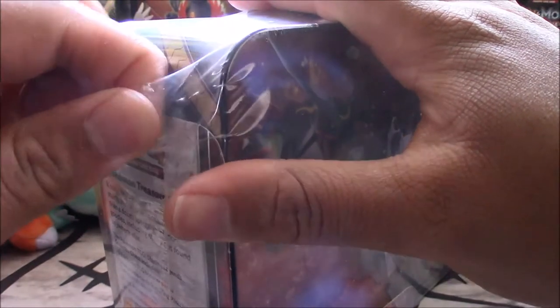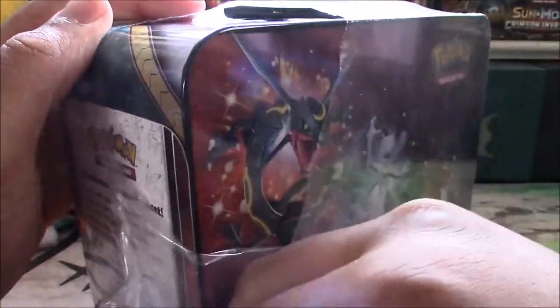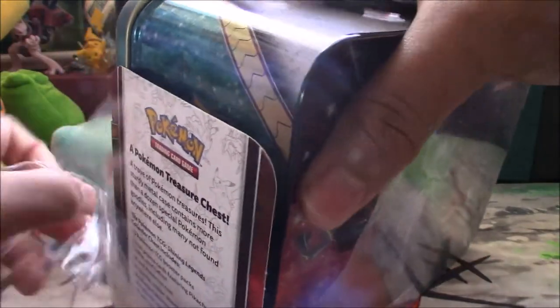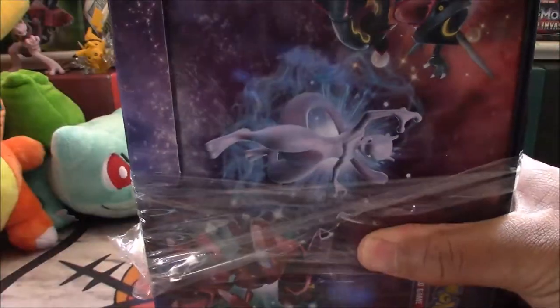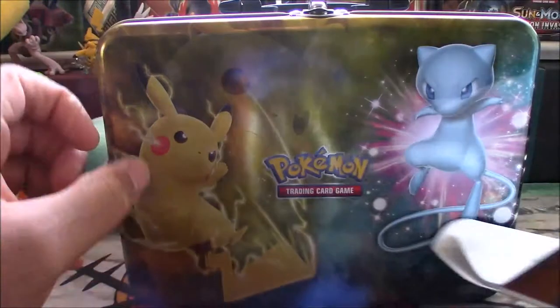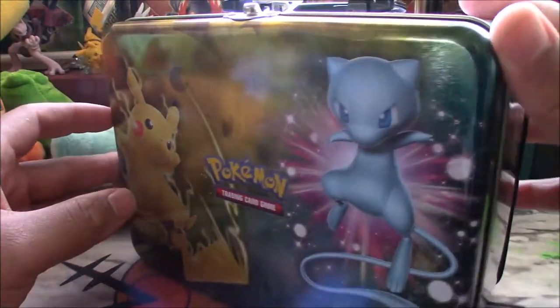Flying solo today guys — Nelly is out and about working. It's Shining Legends, and I'm kind of tired of pulling just a bunch of holos and Entei GXs. Let's see if we can pull something pretty sweet out of here. Very cool tin, guys — pretty sweet. Let's go ahead and open it up.